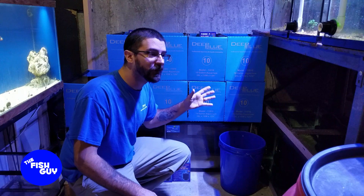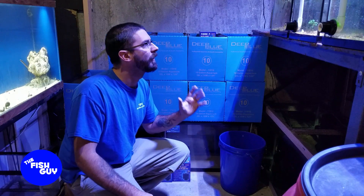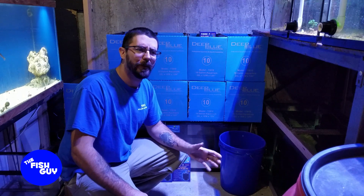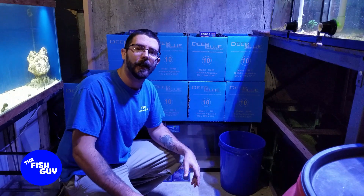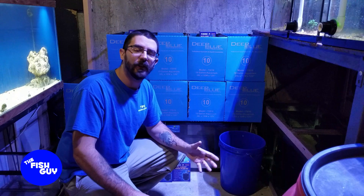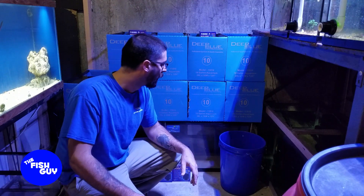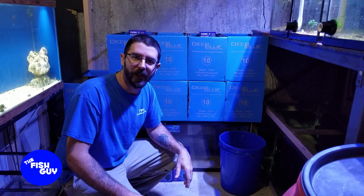I got enough sponge filters to take care of everything, and I've got my big giant air pump for the whole fish room now. I'm still waiting on a few bits and pieces for things like the electrical, and I'm still nailing down what I'm going to do for lighting — just little stuff to collect here and there, then finding the time to build it.